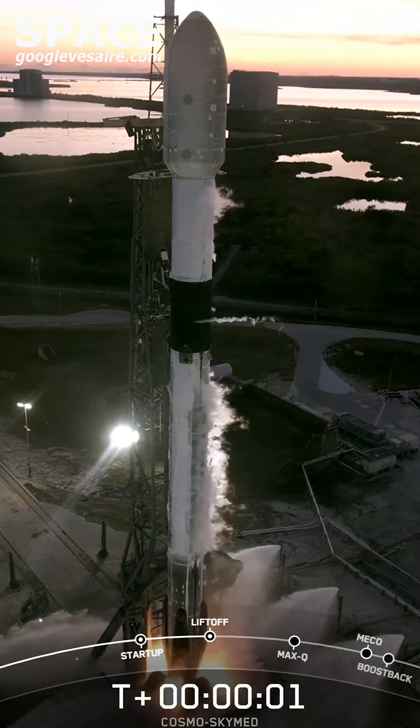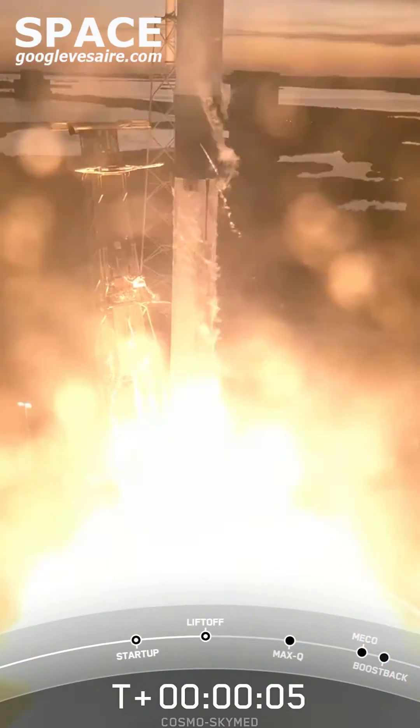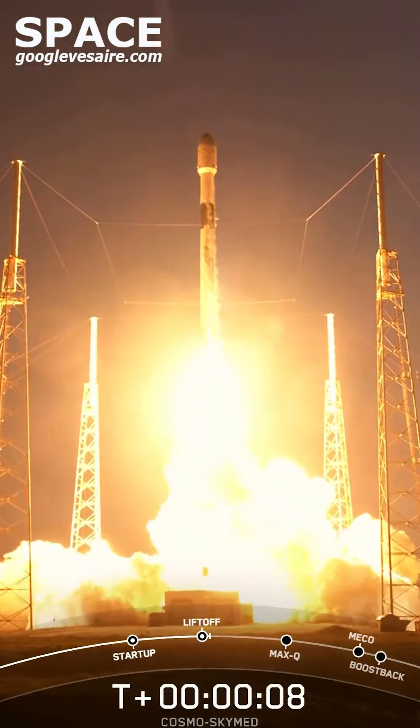One. Zero. Ignition. And liftoff. In Volca a loophole. Go Falcon. Go Cosmo.